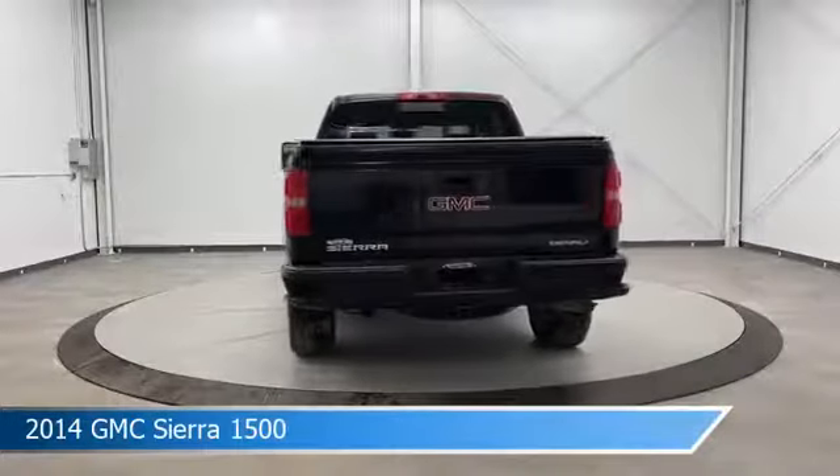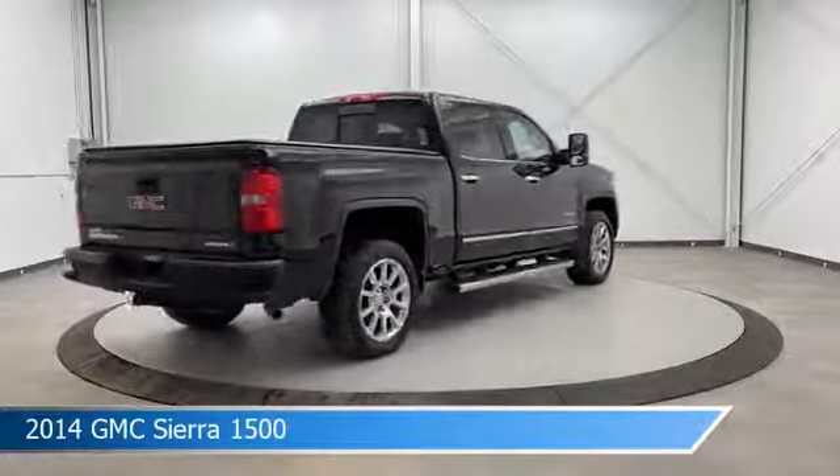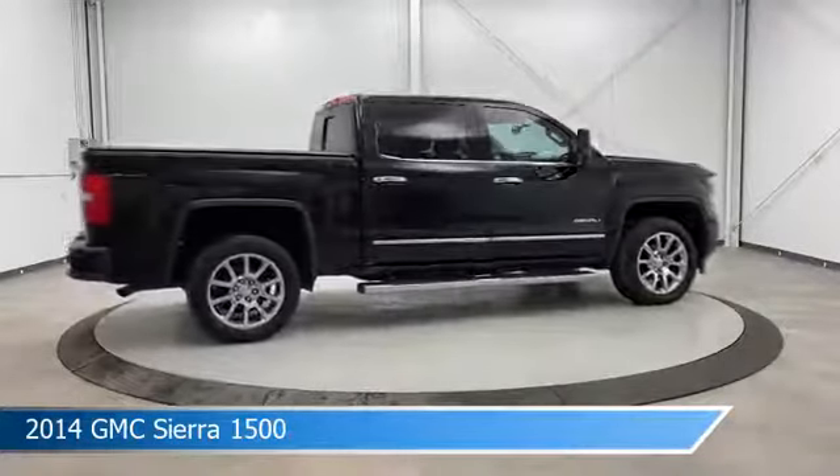This car comes with some great features including adjustable pedals, heated steering wheel, anti-lock brakes, audio controls on steering wheel, and more. Come in and check it out today.